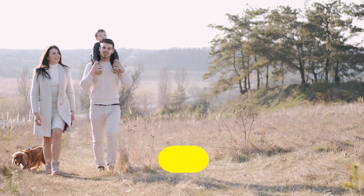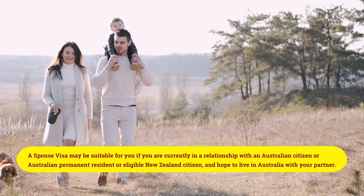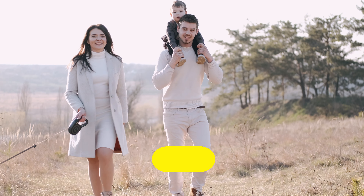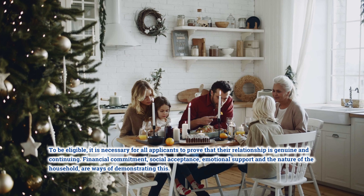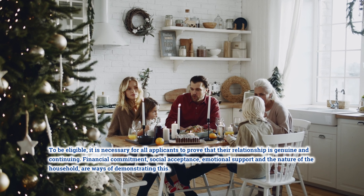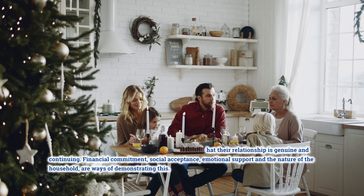A spouse visa may be suitable for you if you are currently in a relationship with an Australian citizen, Australian permanent resident, or eligible New Zealand citizen and hope to live in Australia with your partner. To be eligible, it is necessary for all applicants to prove that their relationship is genuine and continuing. Financial commitment, social acceptance, emotional support, and the nature of the household are ways of demonstrating this.